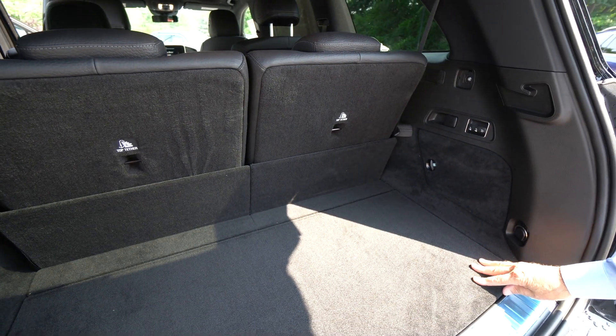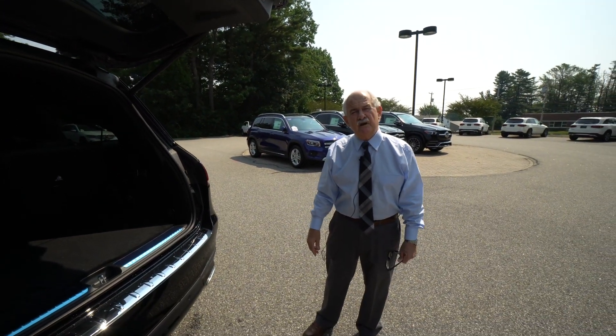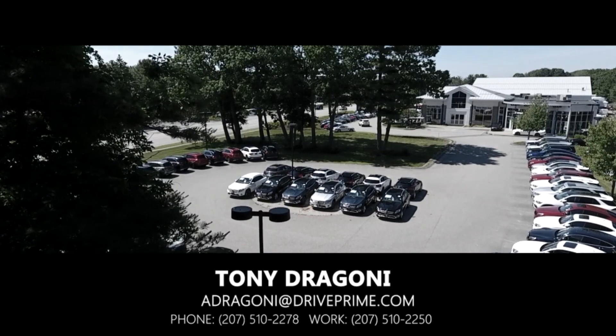Terrific vehicle. Hope you can come down and give it a test drive. We'll get this right off to you and be in touch very soon. Thanks, Reggie. Thank you.